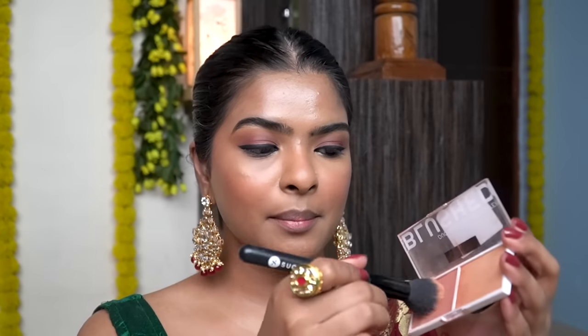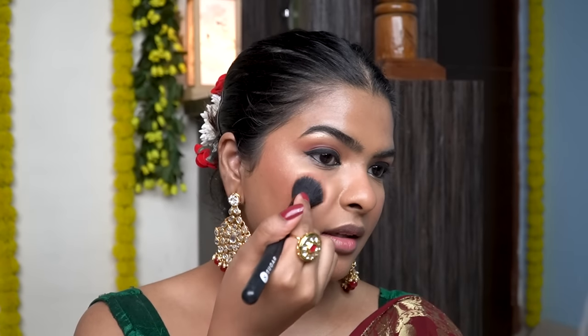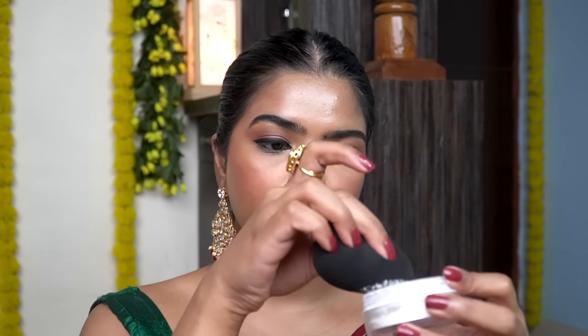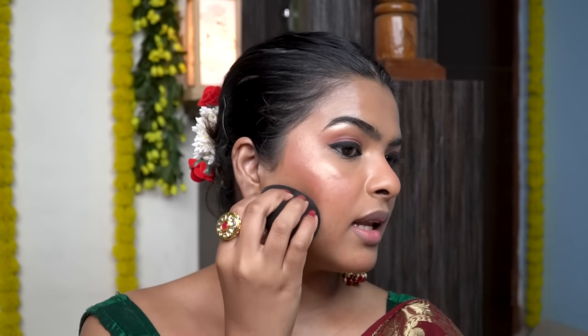I'm going to highlight my cupid's bow and set my blush with the help of this powder blush. Where I applied the highlighter, I'm going to place the blush on the cheeks, nose, and chin. I picked up some translucent powder on a beauty sponge to carve my blush line and blend it. This is an additional step to help sculpt the face — you don't really have to do it.